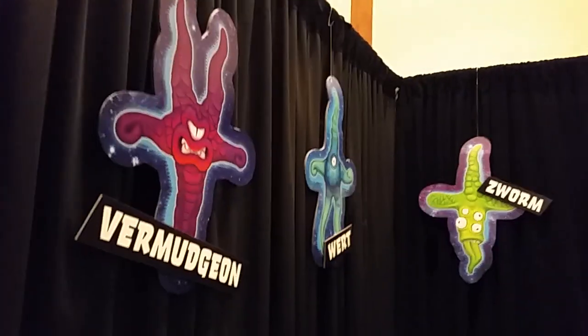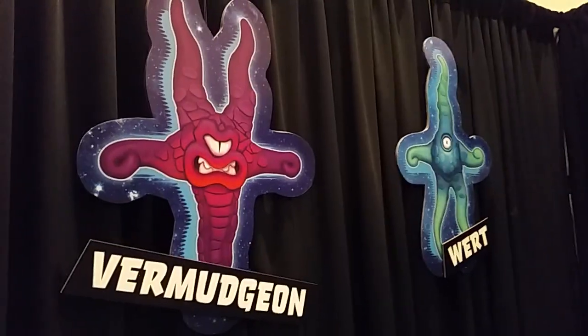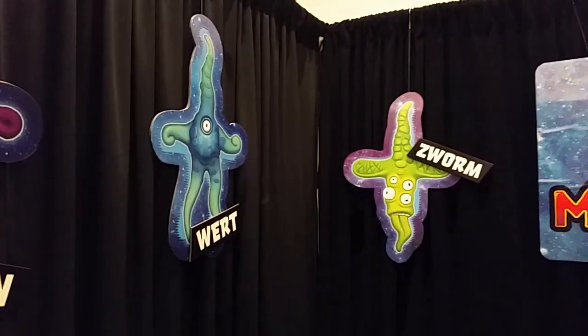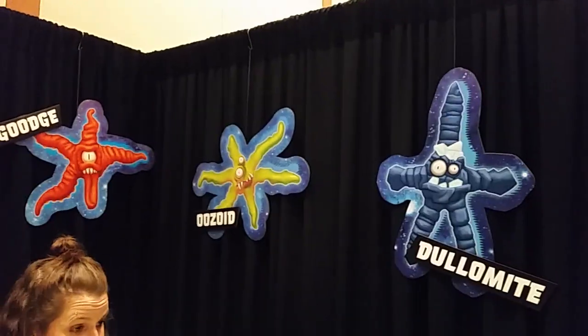Hey, we're back at Tweet Tweet. This is Paul. We are at Relevant Play and we're going to check out Meteor Monsters. You know we love monsters. These are pretty damn cool looking. Got to love space squid monsters.